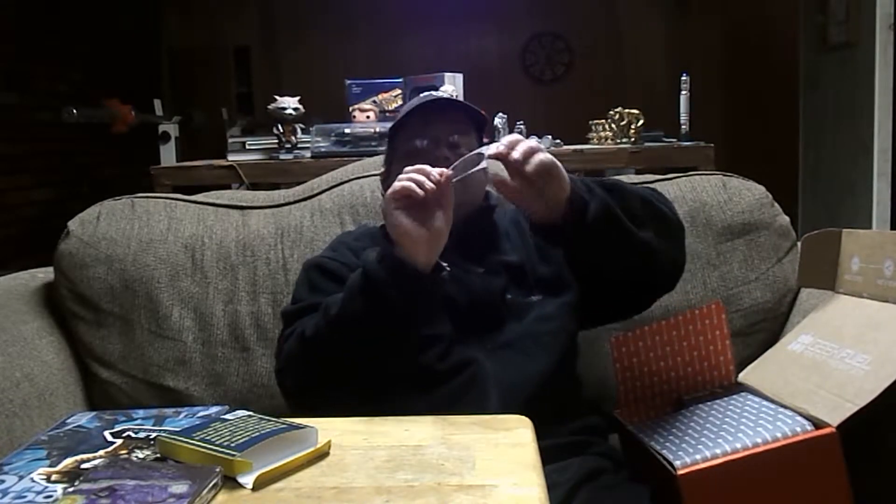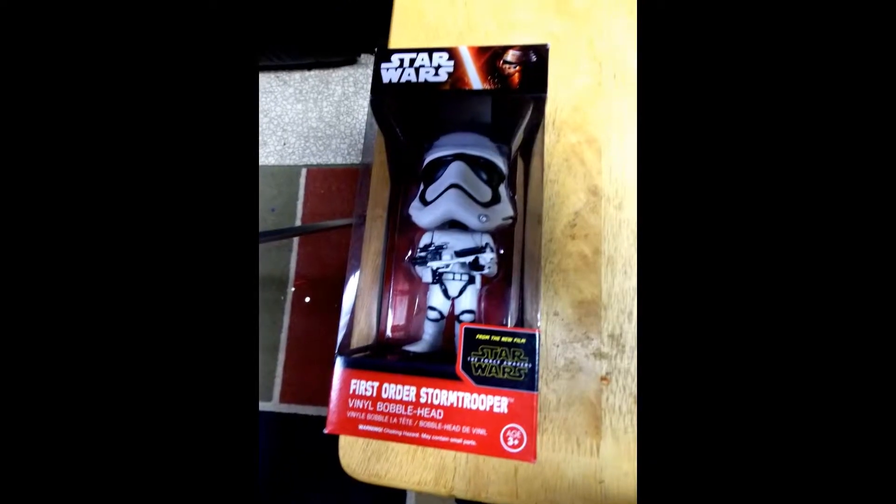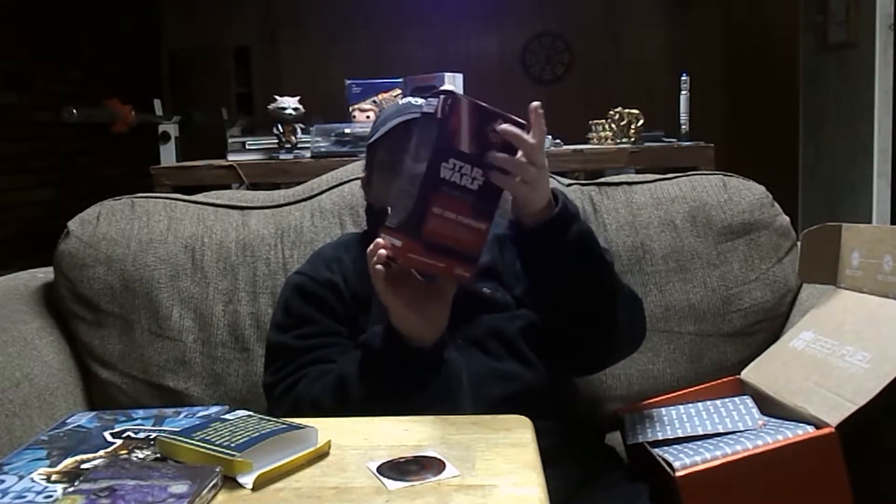And we got a Captain America shield. It looks like we got another bobblehead, and this one — of course from the new film Star Wars: The Force Awakens — is the First Order bobblehead. That's cool, it'll go well with my collection of Star Wars bobbleheads.